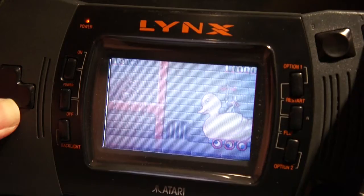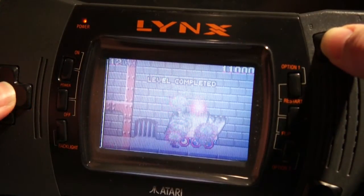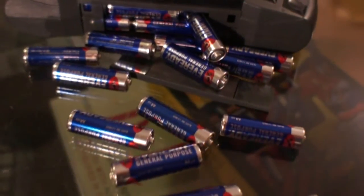So listen up dudes — if you think you can handle over 4000 colours on the biggest portable screen ever, intense sound effects, and all the batteries it takes to power this beast, then step up.